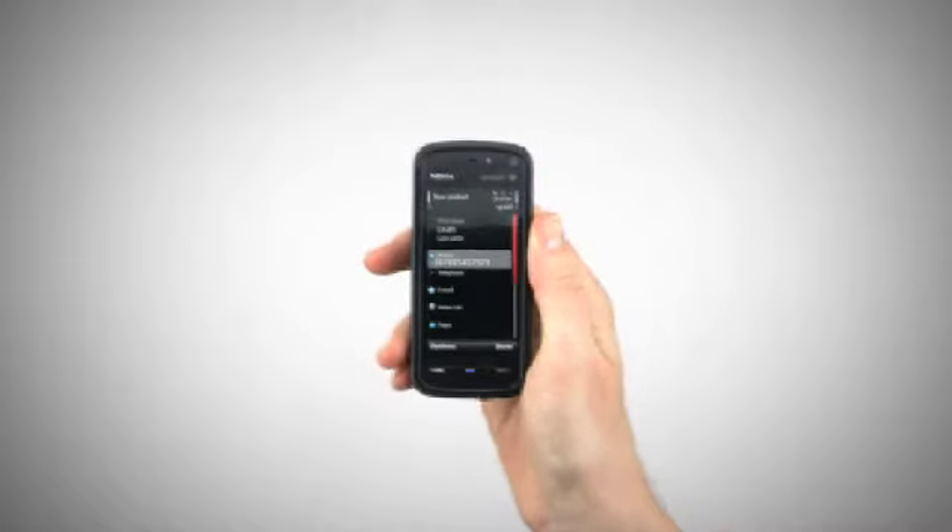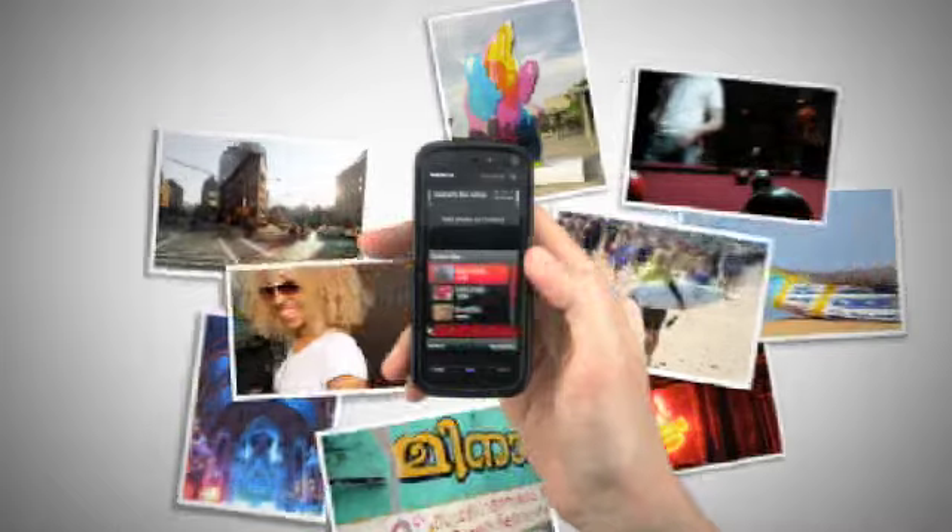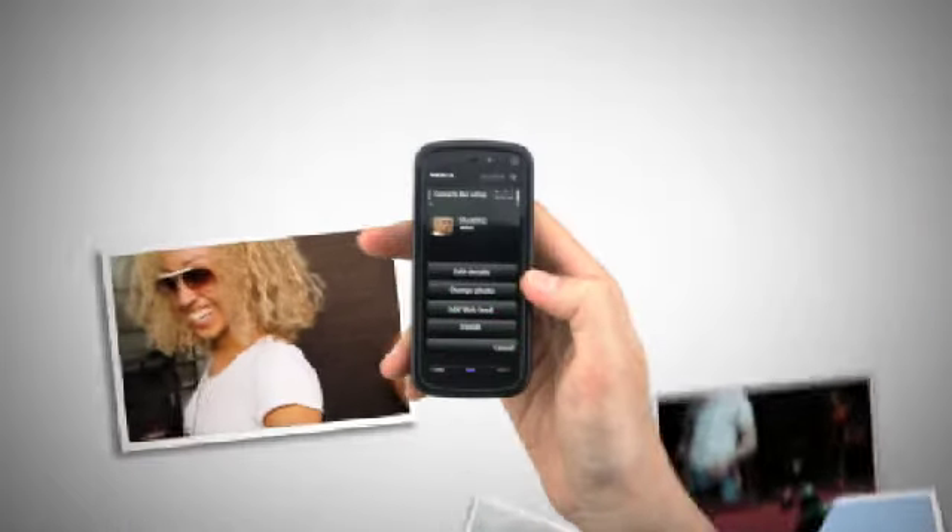Simply add their details and when you've finished, select options. Now select a picture for your contact, either from the gallery or take one the next time you see your friend.